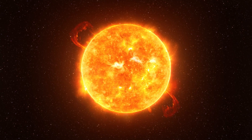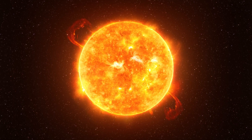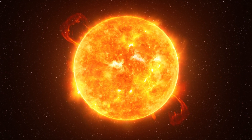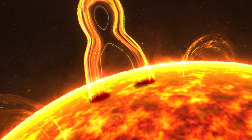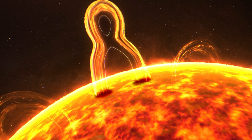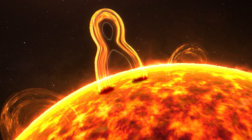Aditya L1 is on a mission to learn a bunch of fascinating stuff about the sun. It's going to look into solar activity — things like solar flares and coronal mass ejections — which can lead to stunning auroras on Earth, but also pose risks to our satellites and infrastructure.